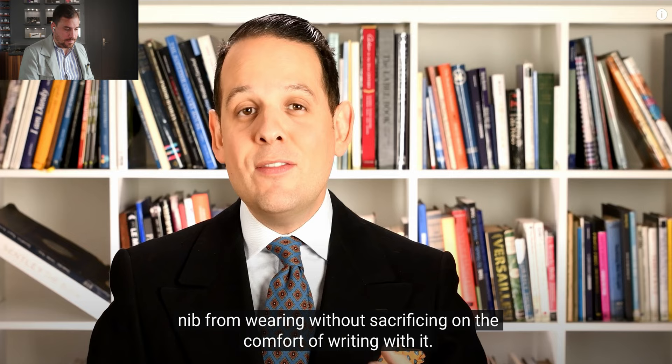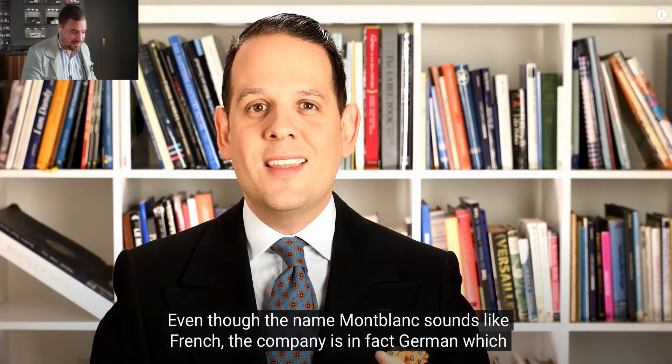Even though the name Montblanc sounds French, the company is in fact German and was founded in Hamburg. Before we keep on going, make sure to subscribe to the channel if you're watching this right now — a lot of you haven't subscribed yet. It's just one little thing that helps me grow the YouTube channel. Thank you so much. Let's keep on going.